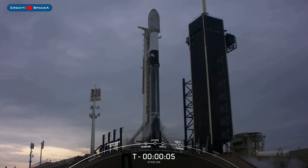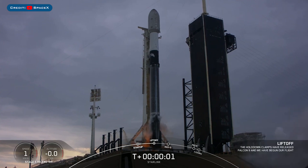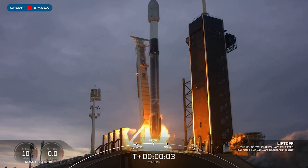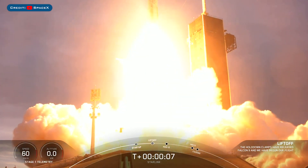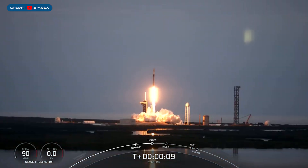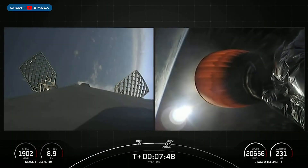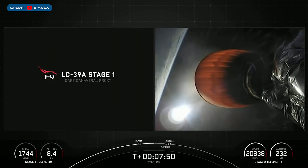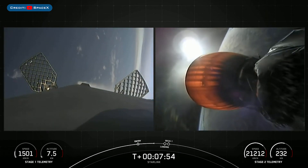In addition to that, SpaceX launched yet another Falcon 9 rocket yesterday with the Starlink 4-37 mission. The booster which launched this mission, B1058, then landed successfully for a record-breaking 15th time on the droneship.